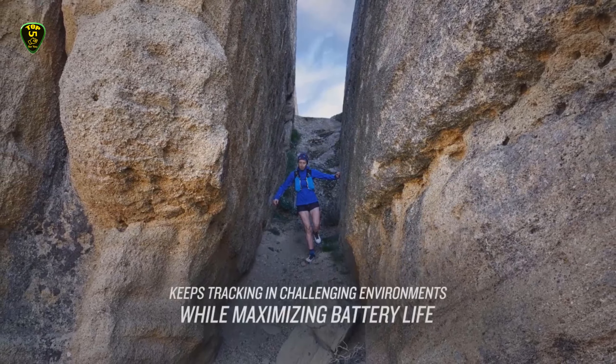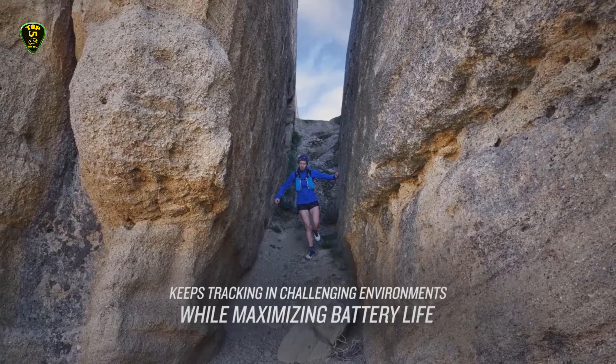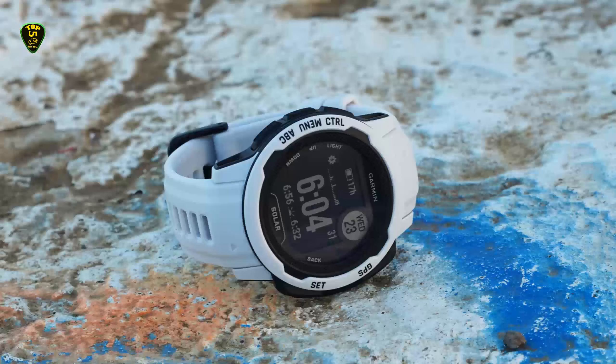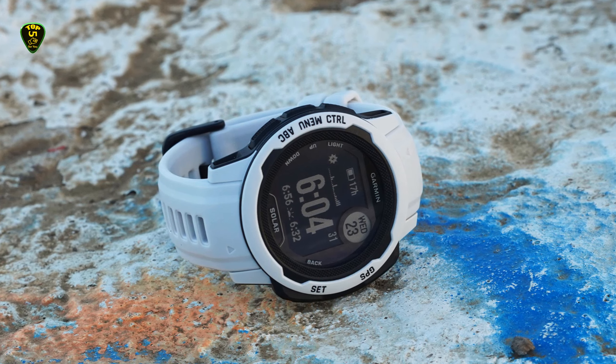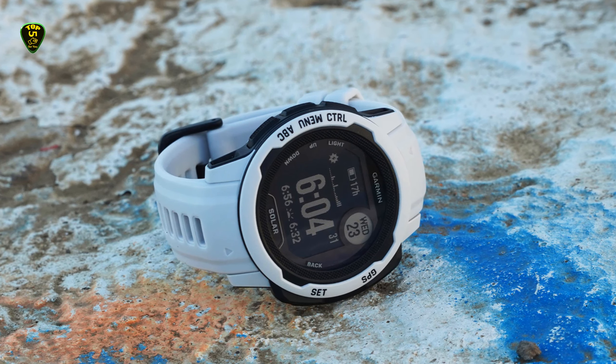The uplift in battery performance is about 40% over the first Enduro, which we reviewed back in 2021, and is aided by the addition of solar charging, a specialty of the Fenix lineup until this point.